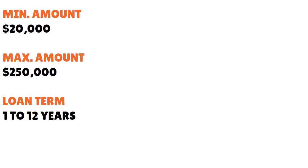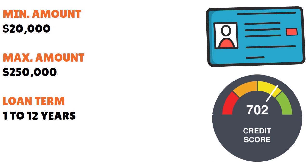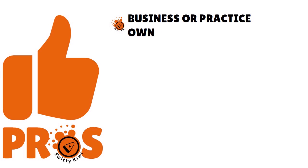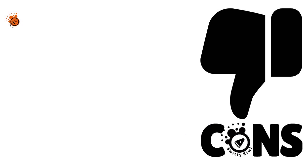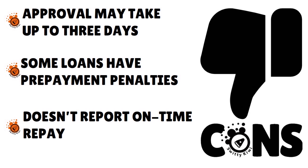What we love with BHG Money is that you can apply using EIN only, or you can apply using your personal FICO score. If you want to use your personal FICO score, the minimum credit score is 660 and the APR starts at 7.99%. If you have no income proof, they would want to see your business bank statements. Pros include: business or practice ownership not required, no hard annual revenue or time-in-business criteria, and multiple loan options. Cons: approval may take up to three days, some loans have prepayment penalties, and they don't report on-time repayments to credit bureaus.